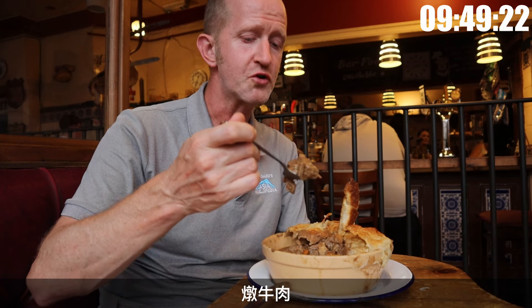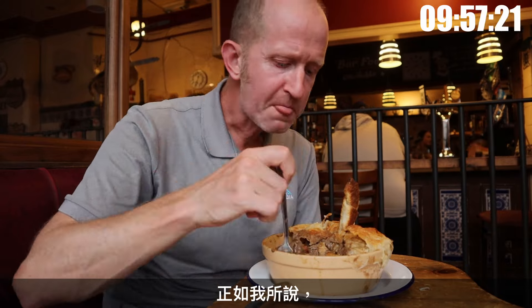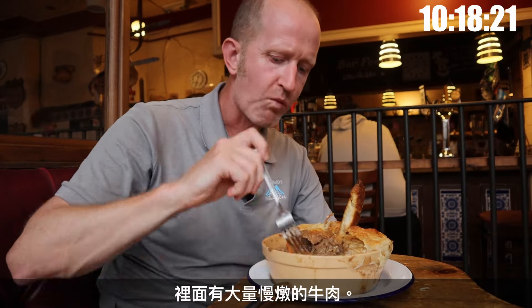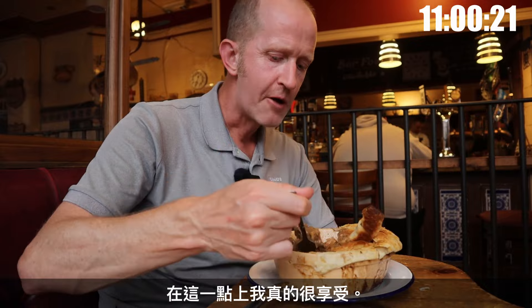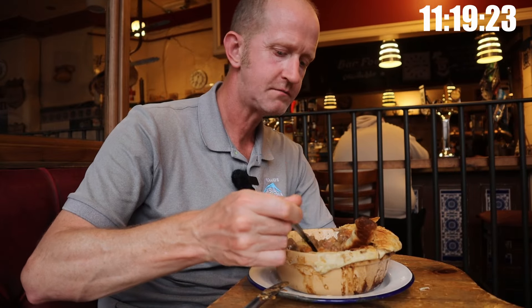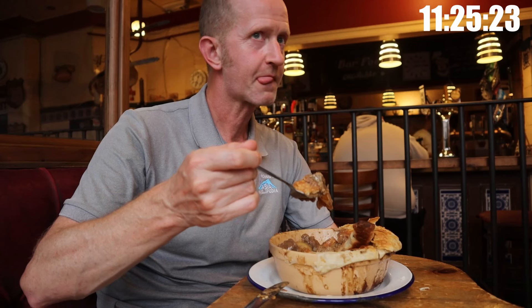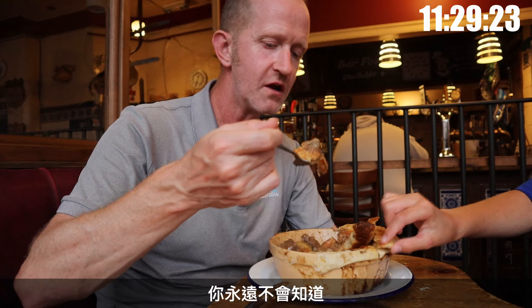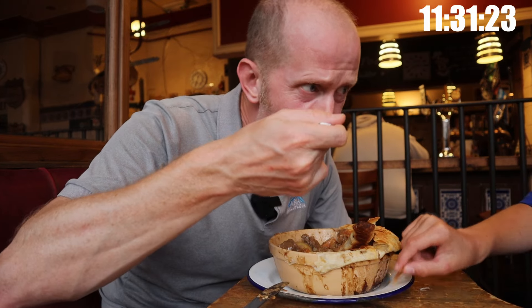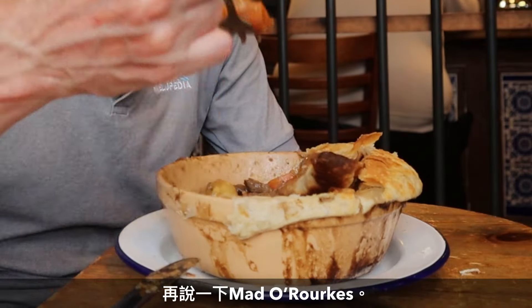Seriously, there's so much meat in this pie. It's really nice as well — it's warm, slow-cooked beef melting in your mouth. This pie was delicious — tons of slow-cooked beef, so flavourful that at this point I was really enjoying it. I'm feeling good so far. I might hit the wall soon though — you never know.